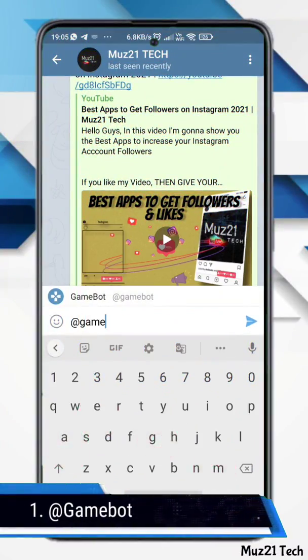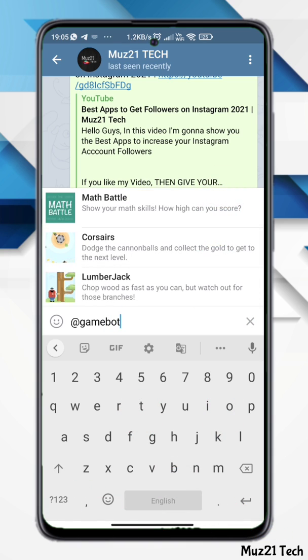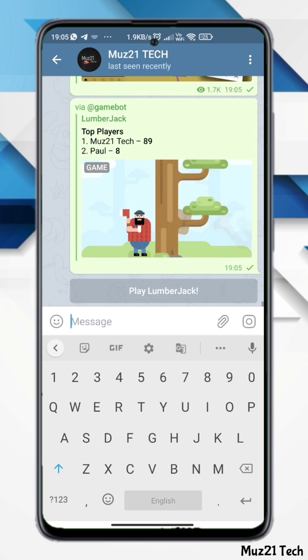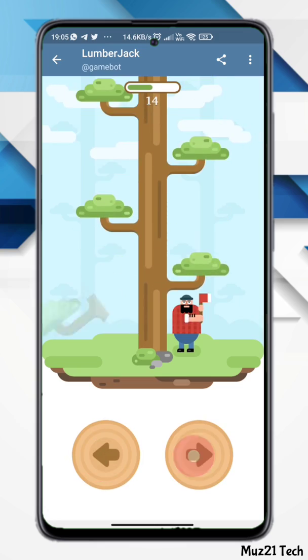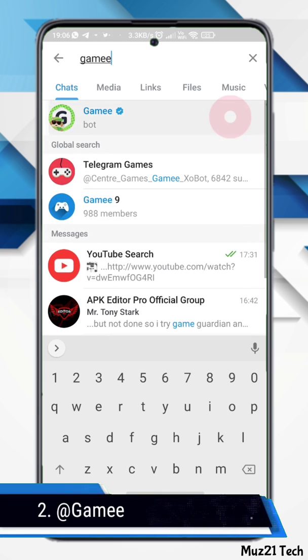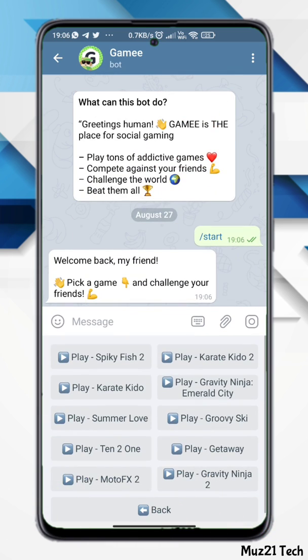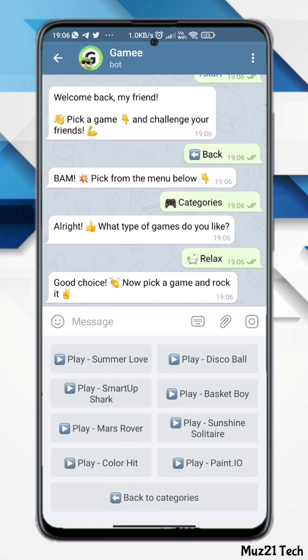First one is Gamebot. Just type Gamebot in your chat box. There are 3 games available in this bot — choose one, play, and share your game scores with your friends. This bot has tons of addictive games. You don't need to install any additional apps to play. Just search and find the bot and play your favorite game.